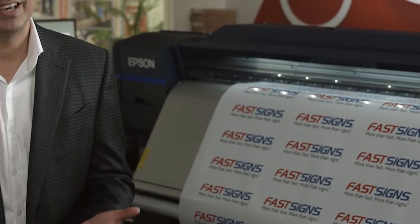As the print industry has become more commoditized, I keep telling my team we need to add value to our customers. The Epson technology allows us to give our customers a superior product, and that is important when we look towards growing our business.